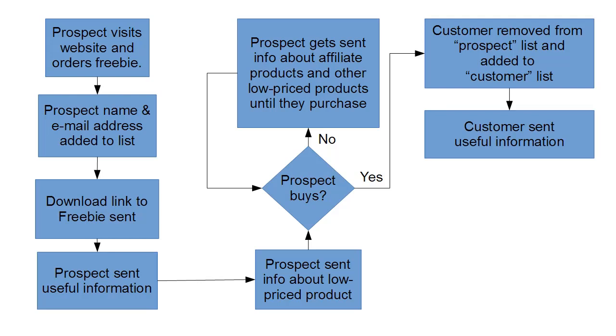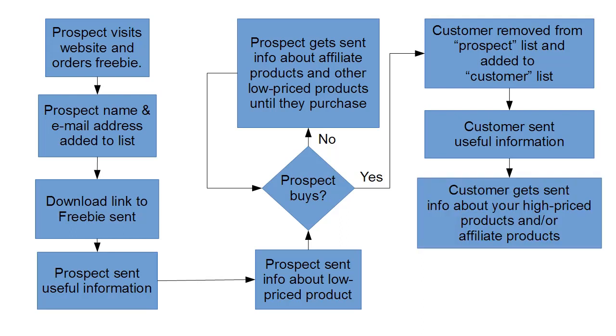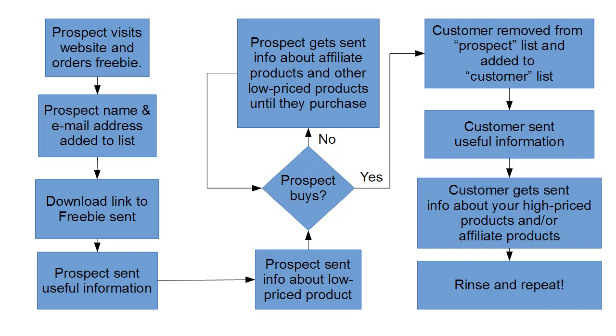The customer then gets sent useful information at the same sort of rate, and of course they also get sent information about your high-priced products and affiliate products at the same price range. You simply rinse and repeat all the way through your sales funnel. This is an ongoing process that keeps going for every stage in the sales funnel that your prospect or customer is at.